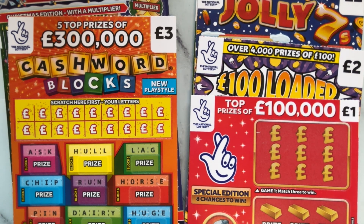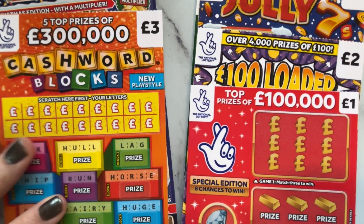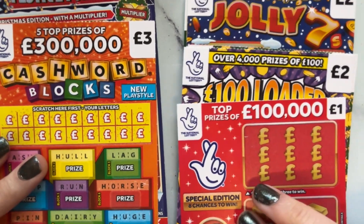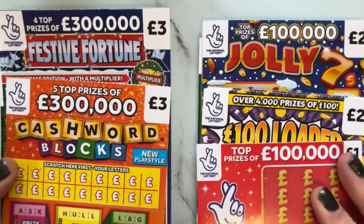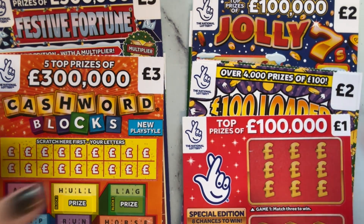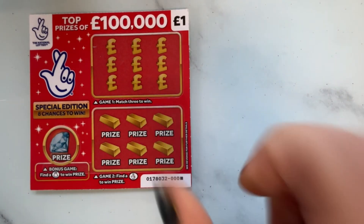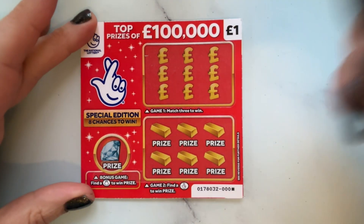Hello my beauties, my lovelies, my friends, welcome back to another video! Today I am scratching £15 worth of three pound cards and £14 worth of two pound cards with a one pound card to make up to £15, to see which is better — which will get us the most profit: three pounds or two pounds? Place your bets now in the comments section. I'm kind of thinking the three pound ones, but let's stop messing about and get on scratching!